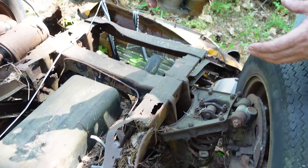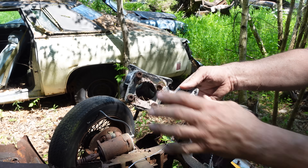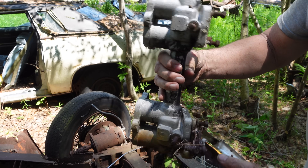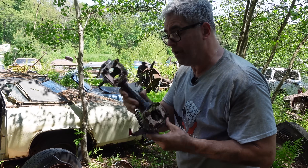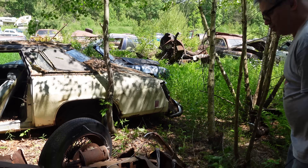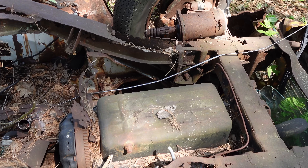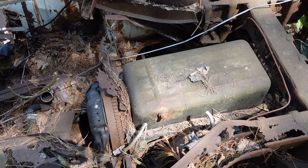Here is the original intake manifold right here — twin SU side-draft carbs feeding that inline four-banger. Here's the aluminum casting — kind of a cool little piece, but standard equipment. This is not the muscle version. All TR4s came with twin carbs like this, feeding that 2.1-liter inline four. And here's the underside of that little engine. There was also a TR250 that arrived in 1965, but that would be a longer engine — this is the four-banger for sure.